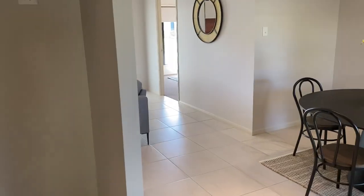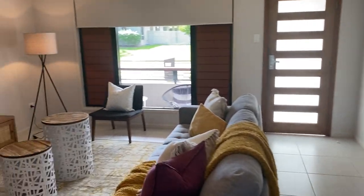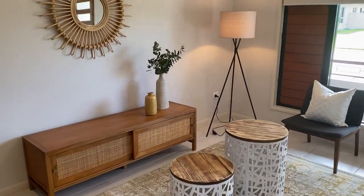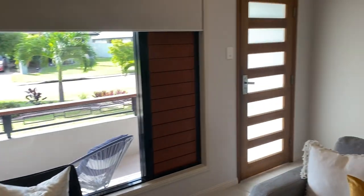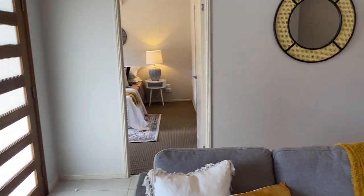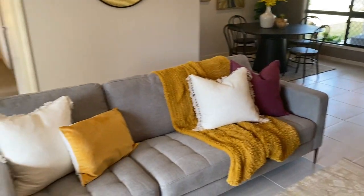This home is available for $419,000. Properties in Calinda Chase are selling very quickly, so if you cannot make the open home, please call me — Tracey Crone — on 0438 251 222 to arrange your private inspection.